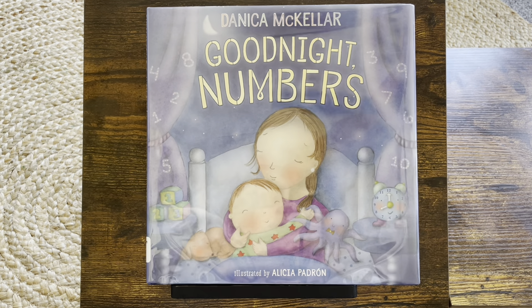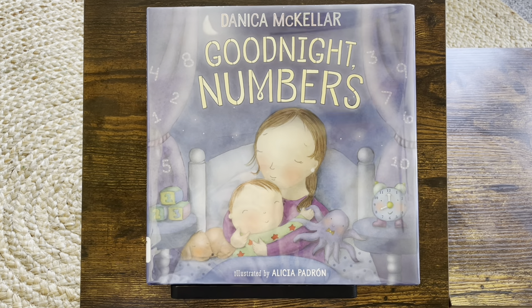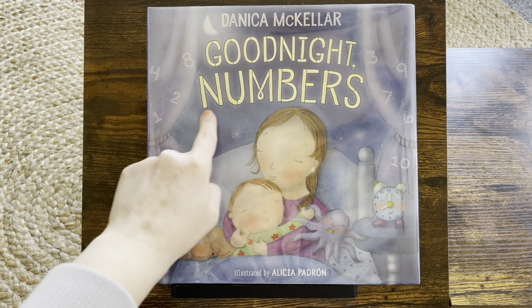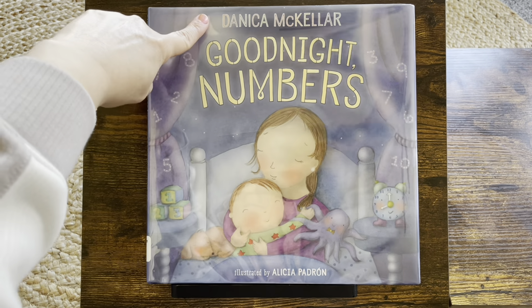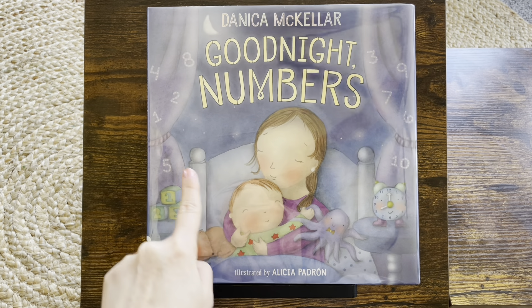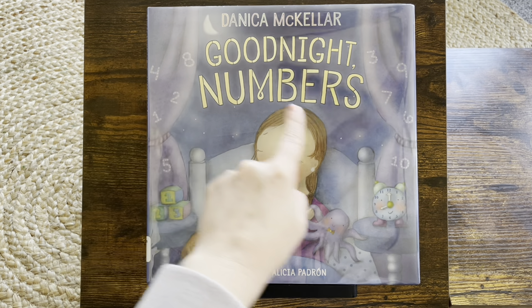Hello! Welcome to Read Aloud EDU. Thank you for joining me. We are going to read Good Night Numbers by Danica McKellar, illustrated by Alicia Padron. See some of the hidden numbers? We're going to do some counting.